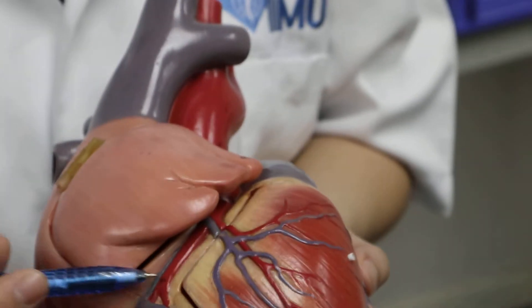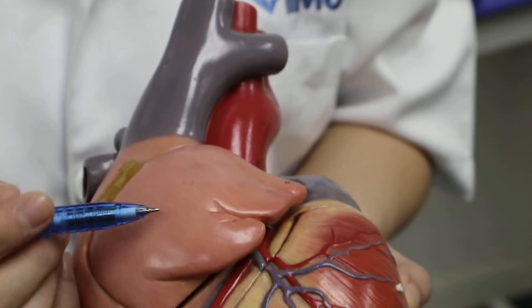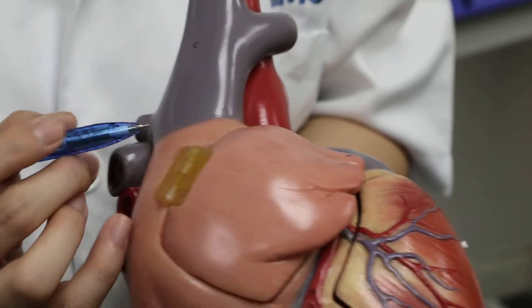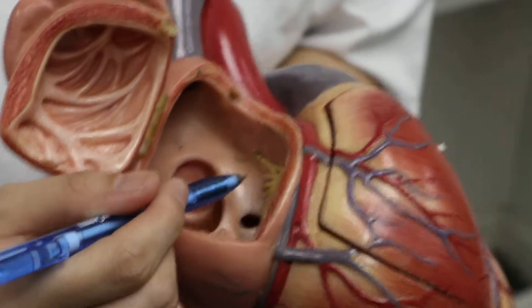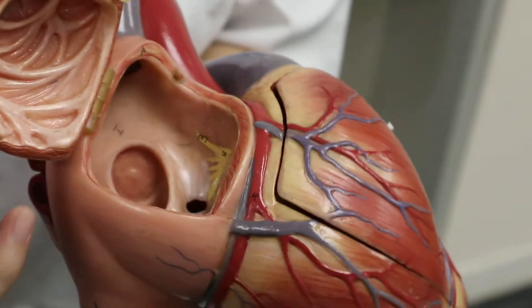There are other atrial branches that come off the right coronary artery that supply the conducting system of the heart. Namely, it will supply the SA node and the AV node of the right atrium.